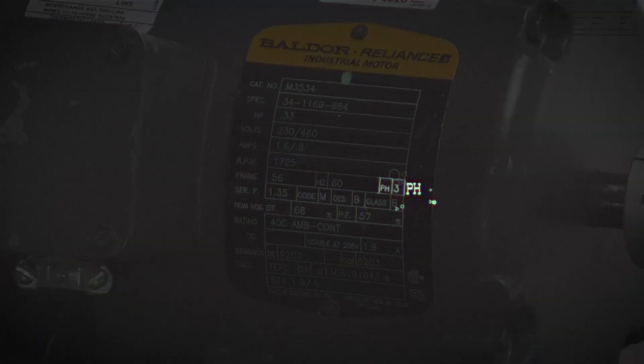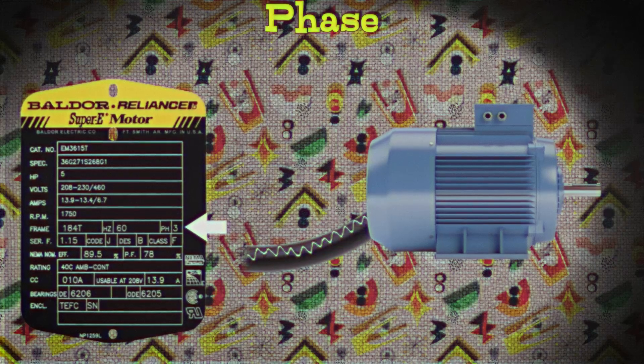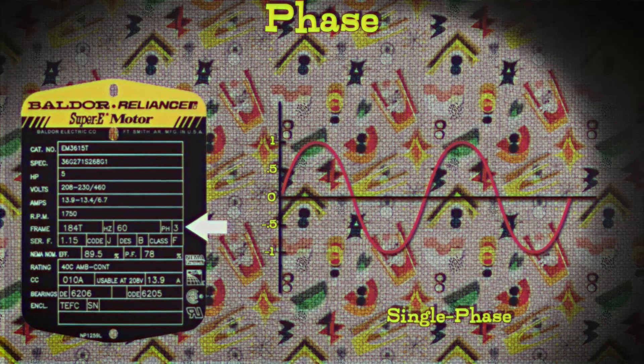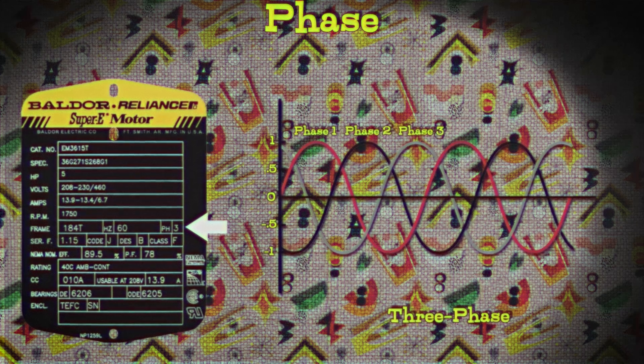The next one — PH. Is that acidity? No, it actually stands for phase. The phase tells you how many separate electrical streams are used to power the motor, affecting its performance and the type of equipment needed. There is single phase and three phase power. Single phase is like having one set of electrical waves coming into the motor — common for homes and small appliances. Three phase is like having three sets of electrical waves, each slightly offset from the other; it's used in large industrial motors and equipment. Motors dealing with drives are going to be three phase AC motors.